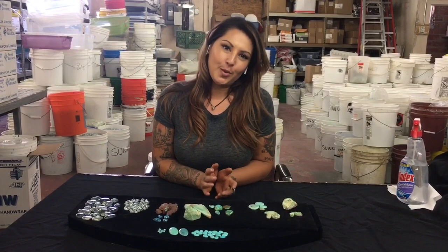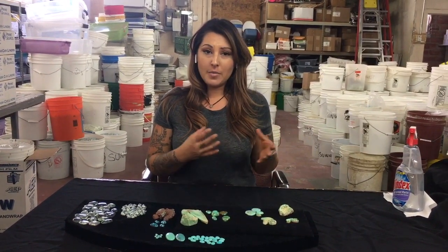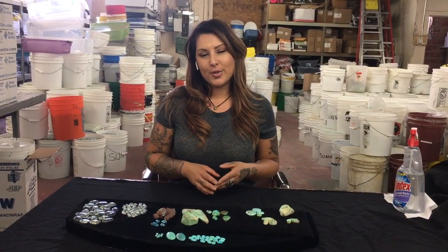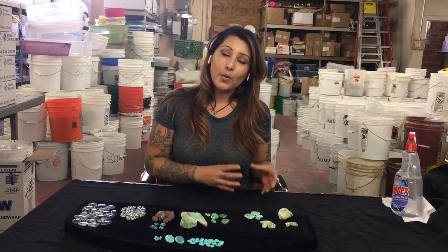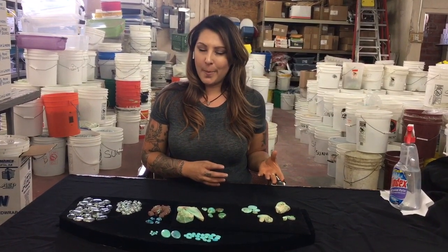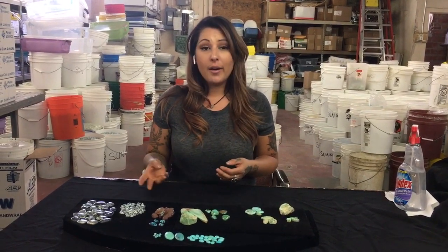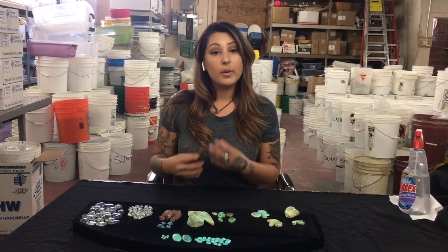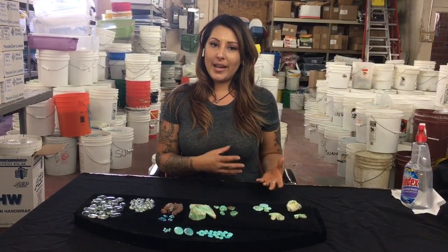Today we're going to do a video, and I'm going to help you distinguish the grades of turquoise from a high grade, mid grade, and low grade. Each mine has its own characteristics, and every single mine is going to produce something a little bit different, which makes it very unique and special in its own way. And it also helps you, as the buyer, figure out where it came from, depending on the matrix, the color, and what minerals are within that area. And also, it'll help you distinguish the grades.